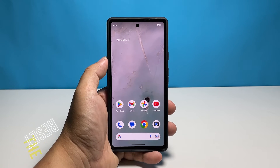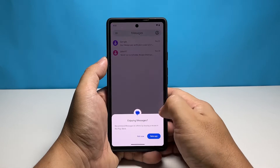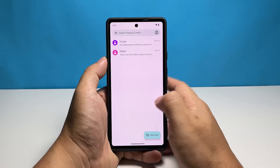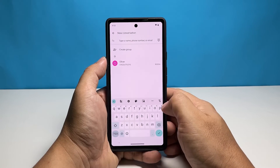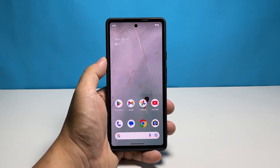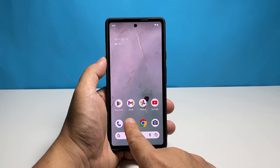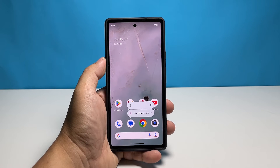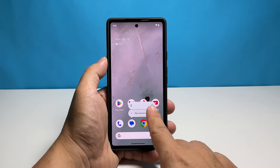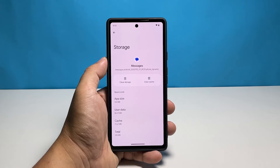Third solution: reset the messages app. When the messages app has accumulated a lot of temporary data, there's a possibility that it can become corrupted. When the app has corrupted data, this might prevent you from receiving any text messages. Tap and hold the messages icon until the options show, then tap the app info icon. Find and tap storage and cache, then tap clear cache first.